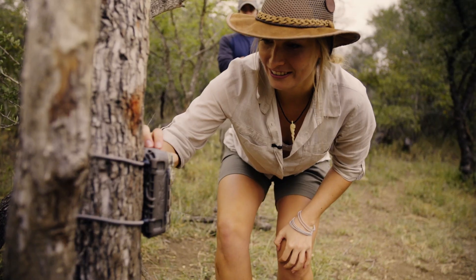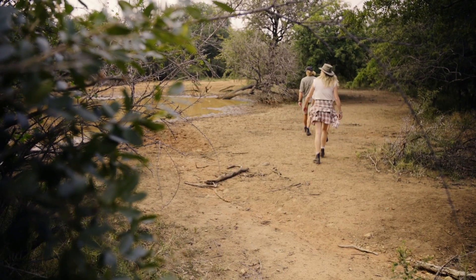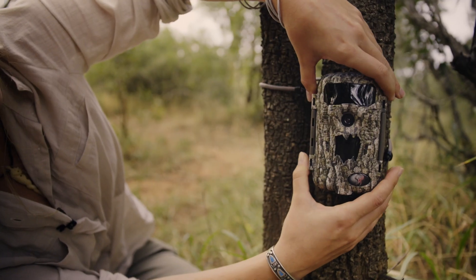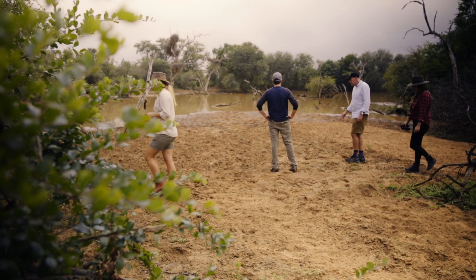Let's just switch this one on. There are already promising signs. Now it's a game of patience to see what the cameras capture.